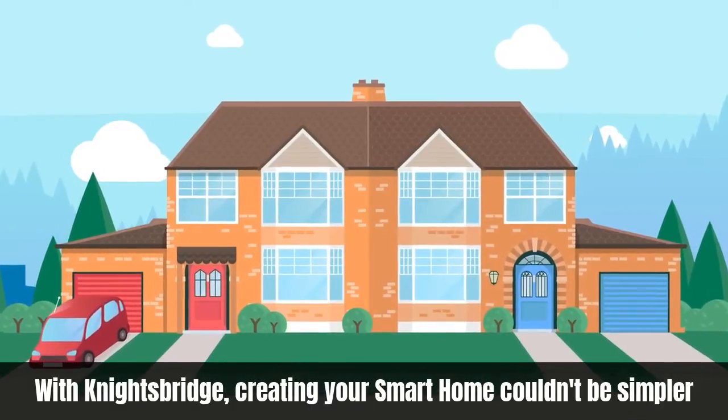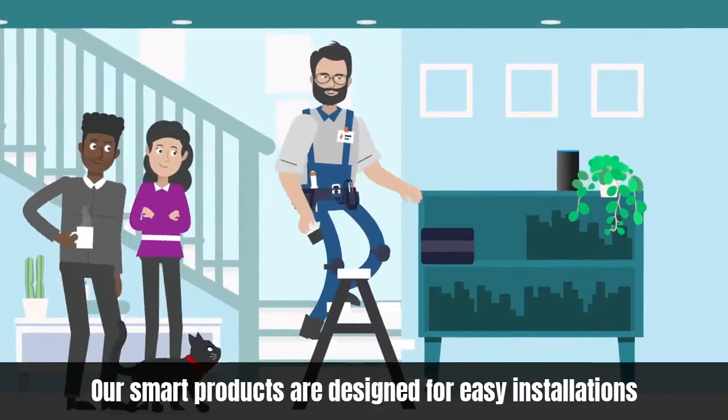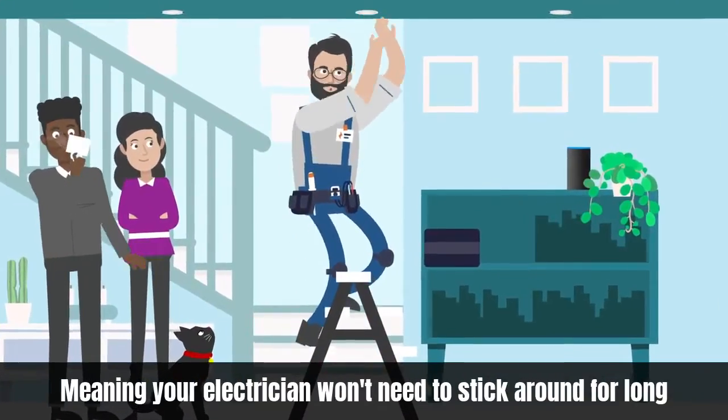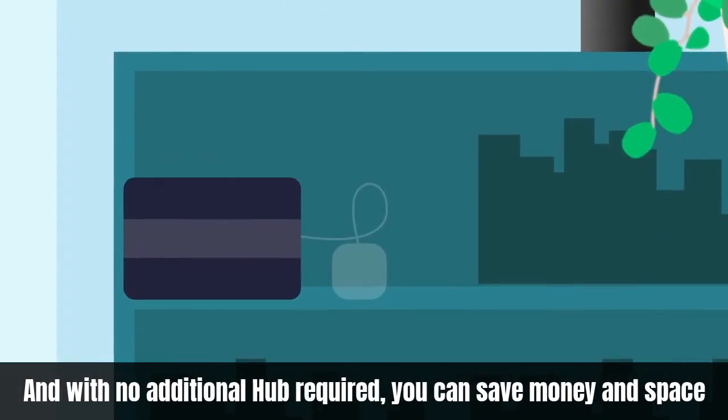With Knight's Bridge, creating your smart home couldn't be simpler. Our smart products are designed for easy installation, meaning your electrician won't need to stick around for long. And with no additional hub required, you can save money and space.